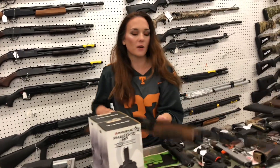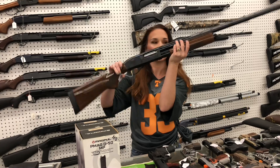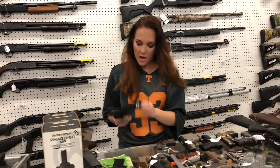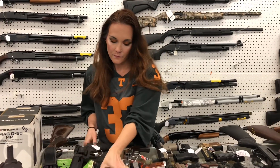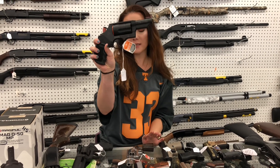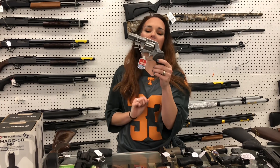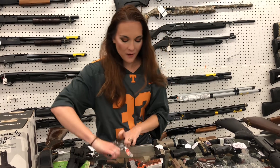Remington 870 Wingmasters have made it back in in the 12 gauge — going to be $800. Taurus Raging Hunter 357 in the all black, $735. Taurus Judge in the metal frame blue, she's going to be $425. Taurus Executive 856, 38 special — she is hammerless, she's going to be $505.